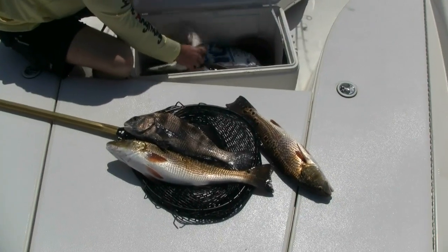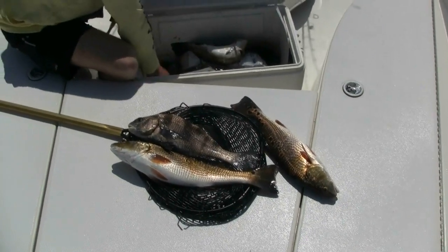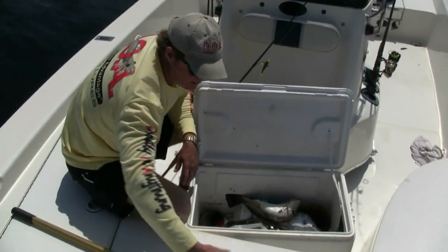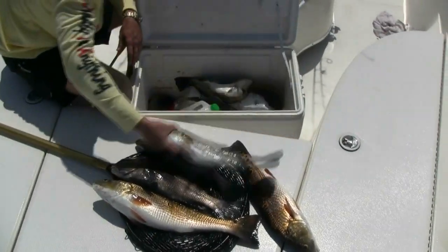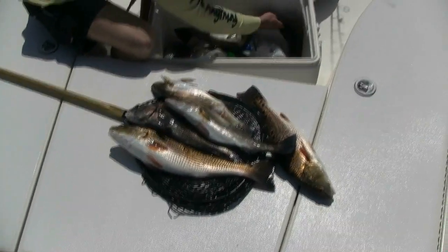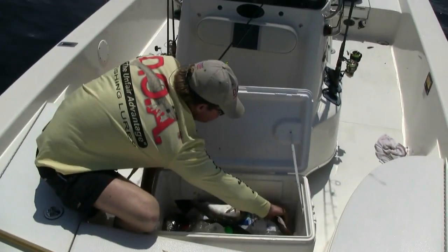And then we have quite a number of speckled trout. Some of these fish are anywhere from 16 up to 18 to 20 inches. And to top it off for the super slam, this is the one flounder that we had today as well.